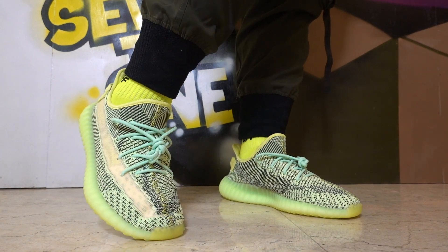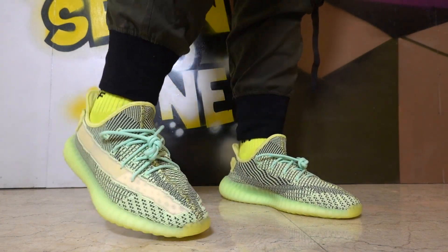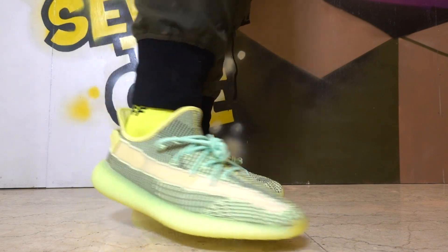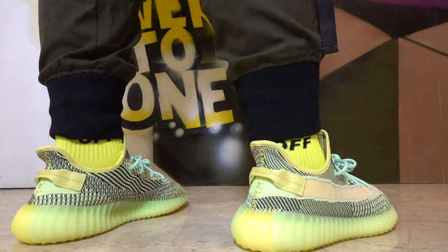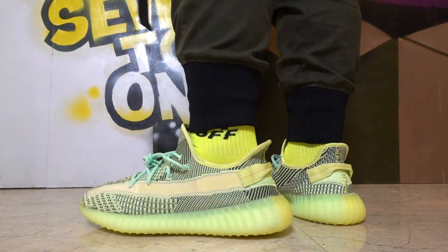If you haven't subscribed to the channel yet, please make sure that you do — we have constant giveaways. In fact, we're giving away a brand new Yeezy Boost 350 V2. Make sure you're subscribed, follow me on Instagram, join our Facebook community, and click the link down below for the rest of the giveaway mechanics. Let's jump right into a couple of basketball sneakers, kicking things off with the LeBron 16.